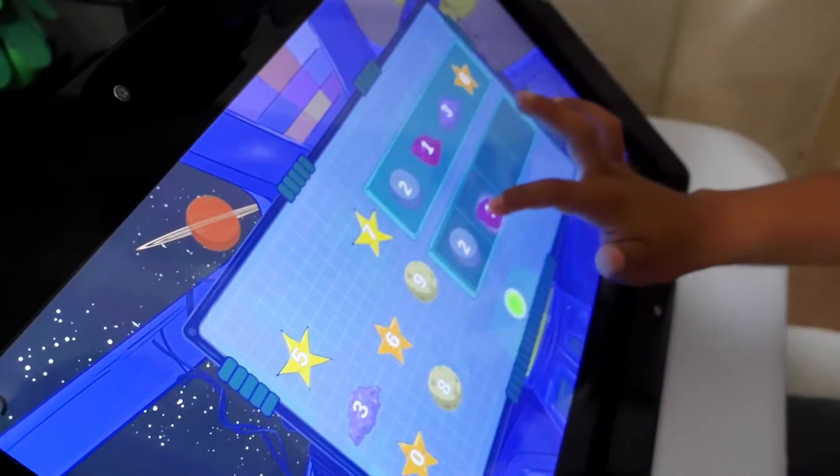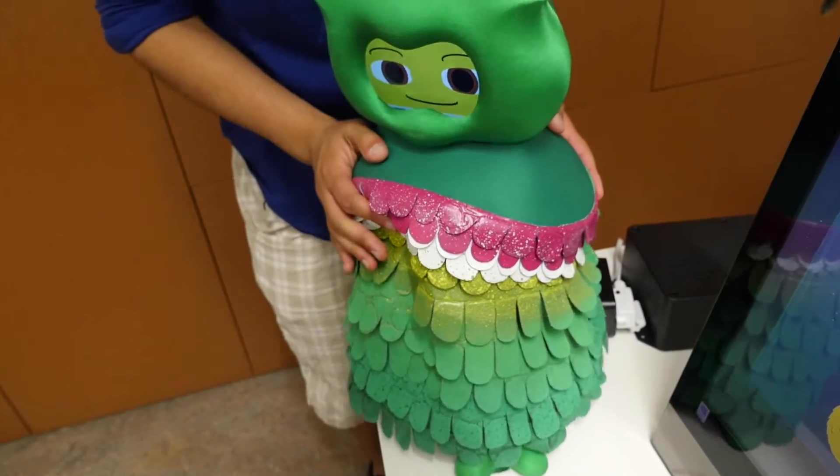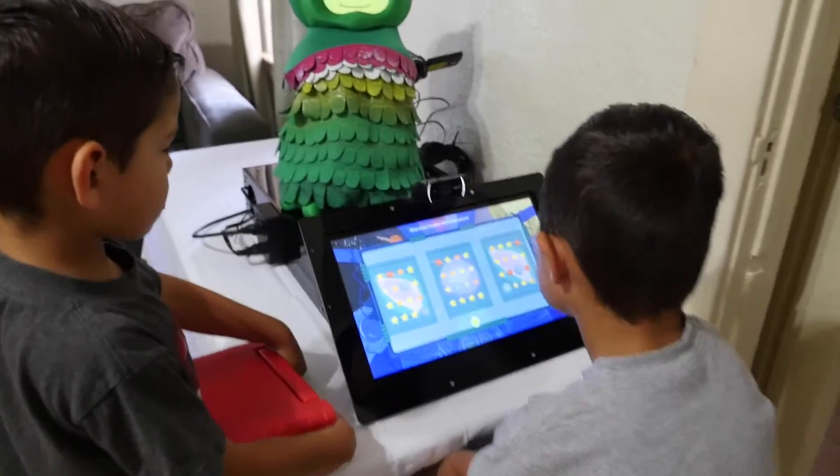Early results are promising. The children's math skills are improving, and the data sets collected by the robot are huge. For every session where the child and the robot are interacting, we're getting video, audio, and performance on the game, so there's so much to analyze.